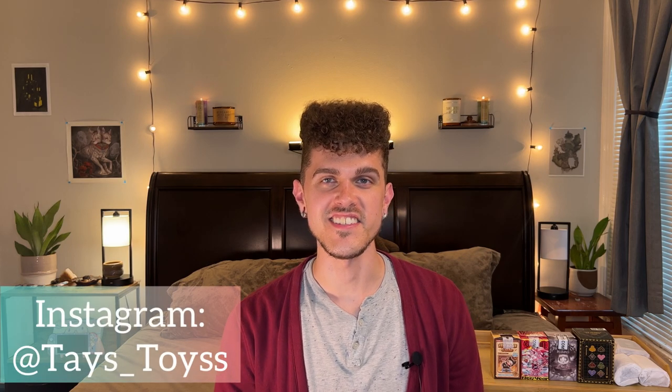Hi everyone, welcome to the channel. My name is Taylor and this is Tay's Toys. In today's video I have some not-so-blind boxes to unbox for you all. I have this little haul that I got from a few different online stores — I'll have their information in the description. A few of these series I have some figures from already and wanted to pick out my remaining faves, and some of them I don't have any figures from.